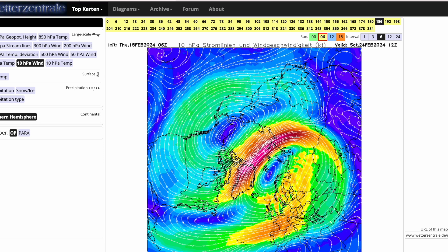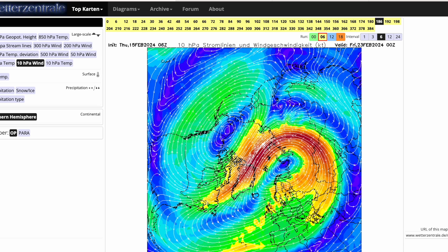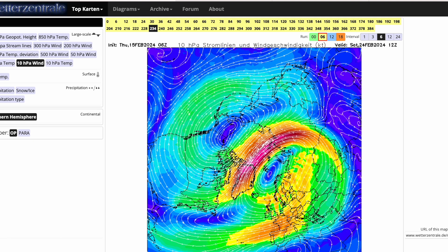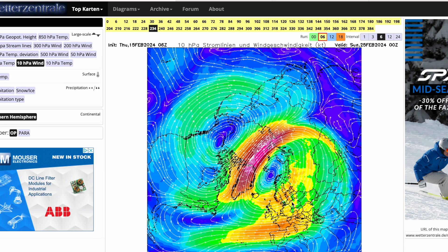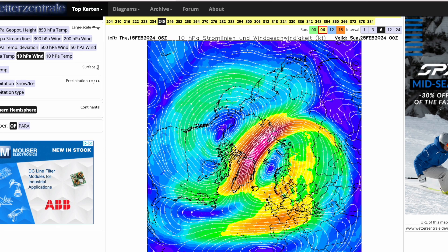Looking at the 10 hPa winds, you can see there's not too much of a split actually appearing in the zonal winds. Even though the temperatures look like they're splitting, there's not as much of a split in the winds — perhaps a little bit here, but really nothing too significant.